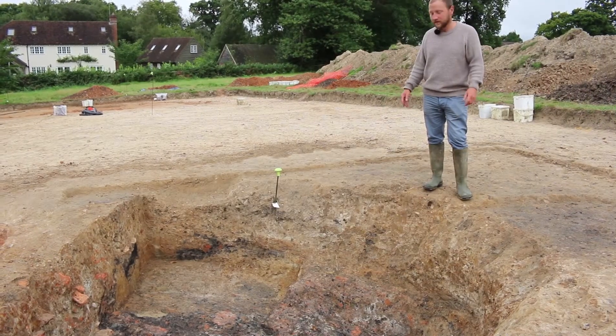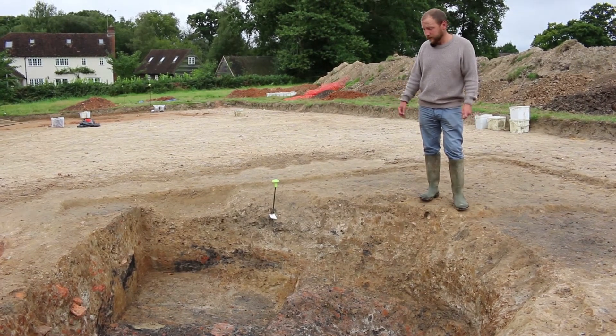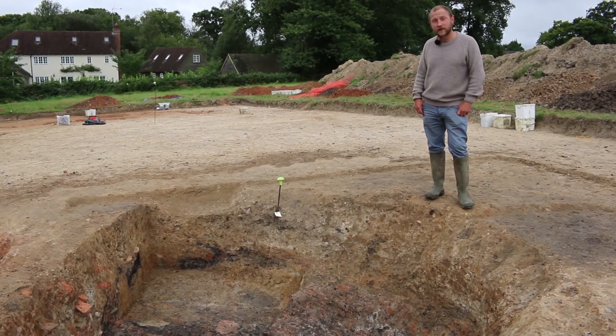We've excavated it down to a safe depth and we're unlikely to bottom it because it just keeps going, so it's possibly some sort of earlier pit, earlier well, maybe even a vintage date.